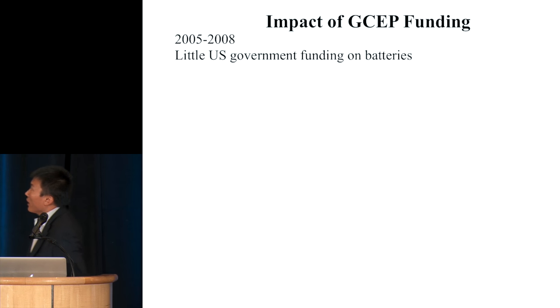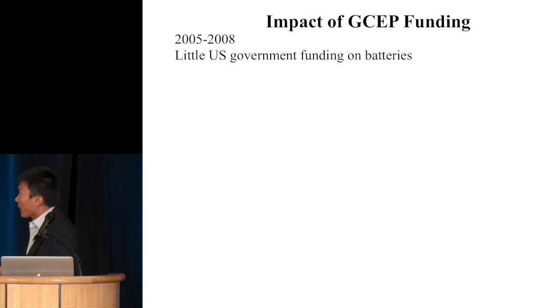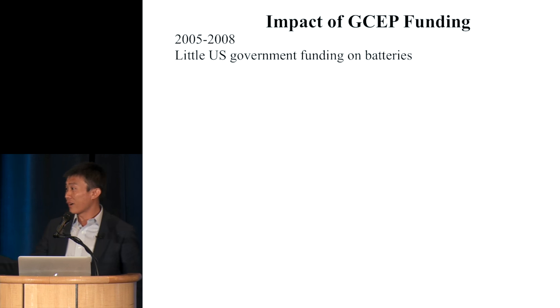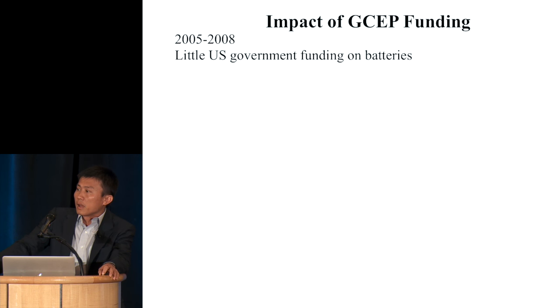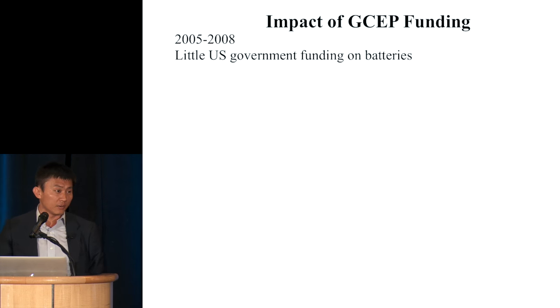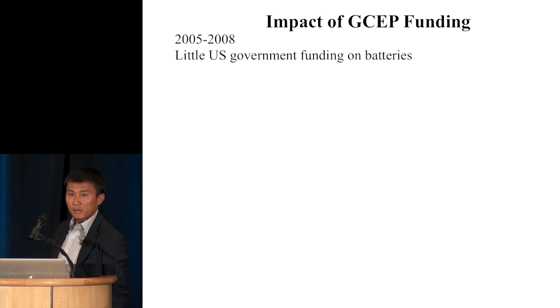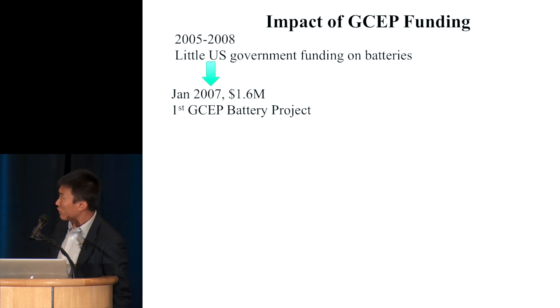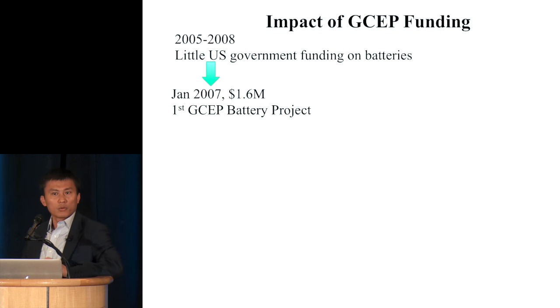Let me come back to the GCEP story. I want to mention GCEP funding's impact from roughly 2005 to 2008. When I joined the faculty in 2005, there was very little federal funding available for batteries. The DOE's Office of Basic Energy Sciences had just cut their electrochemistry and battery program — no funding. Basically nobody was funding battery research. For about three years, proposals I wrote didn't get funded. Nobody believed the battery problem was important. But GCEP recognized it very early. The first GCEP funding coming in — I still remember how happy I was to receive it. Otherwise, my tenure case would have been toasted, completely without funding.